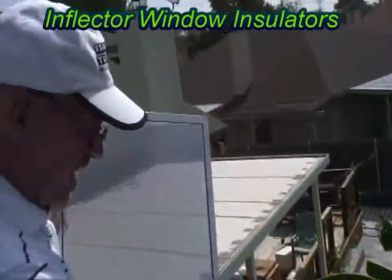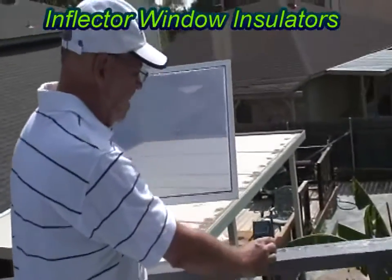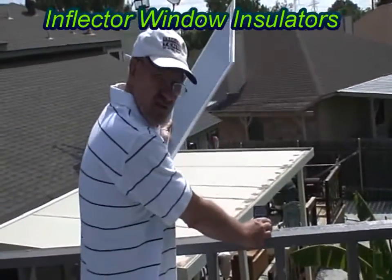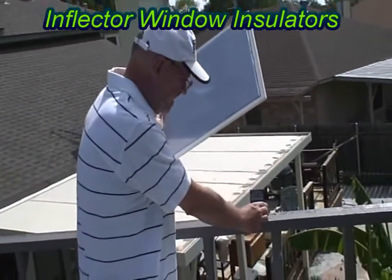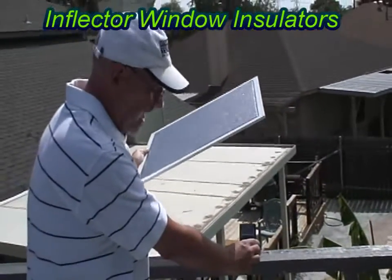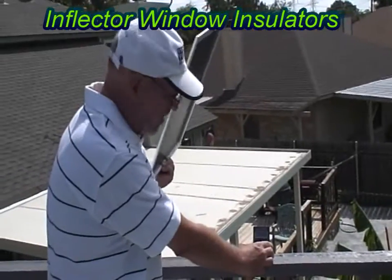It's an incredible product because it is a window insulator. It also is a radiant barrier — a radiant barrier against direct sunlight and against radiant heat. The nice thing is that this does work with the existing window, so you'll actually get even more relief with the window you've already got.